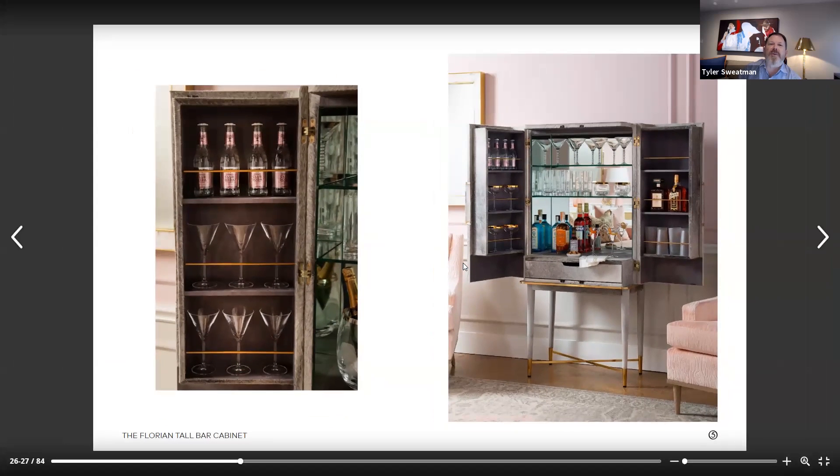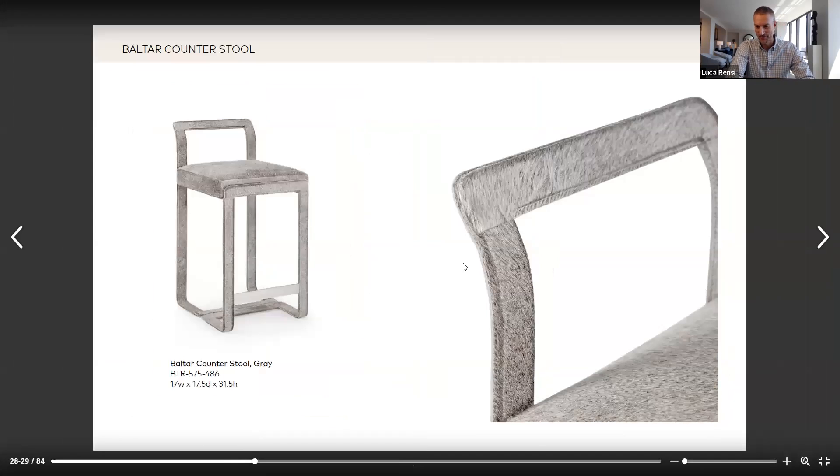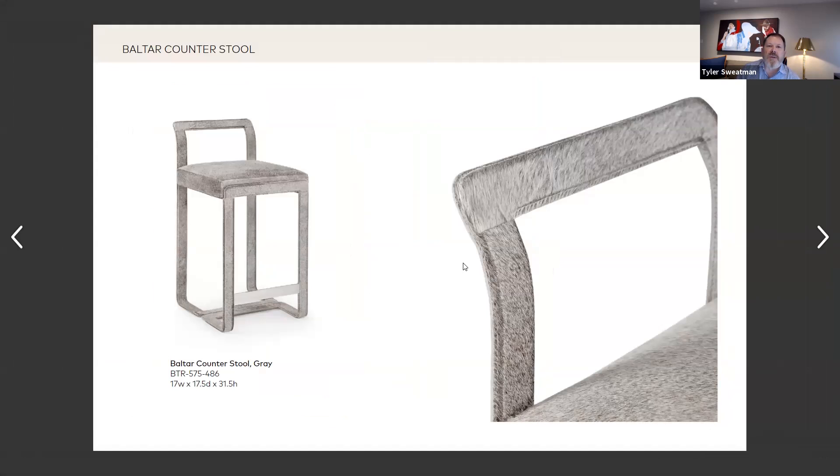I think you could be drinking and rifling through your jewels all at the same time. Speaking of a bar, there always has to be a bar stool or counter stool. Our Beltar stool carries the theme with the hair on hide. This is a very substantial piece — we do have it in the showroom in Dallas. Give us a little idea of why this stool and the dimensions and scale.